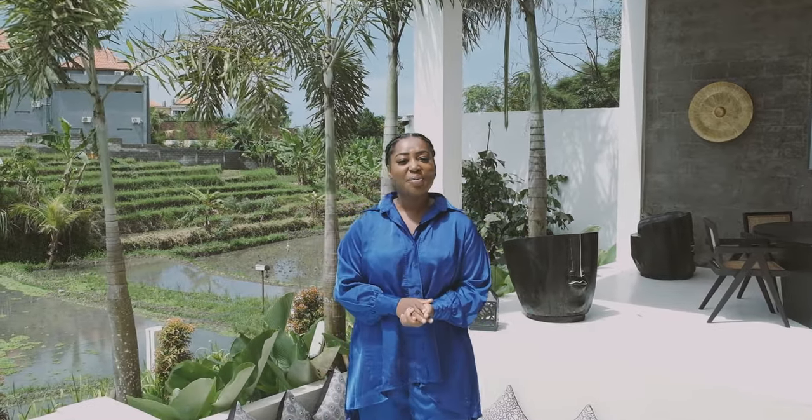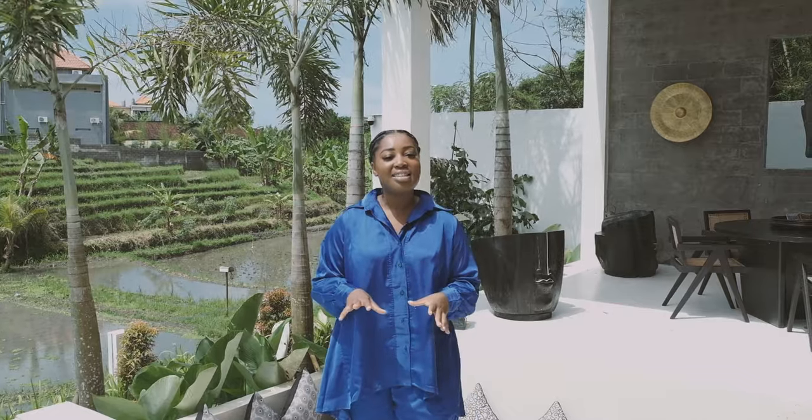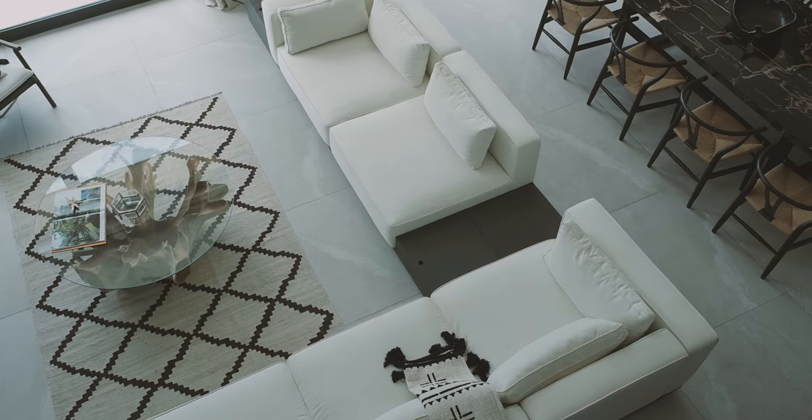Thank you guys so much for touring my home, and thank you so much to Bali Interiors for coming and getting a little taste of my paradise here on this gorgeous island of Bali. I'll see you around.